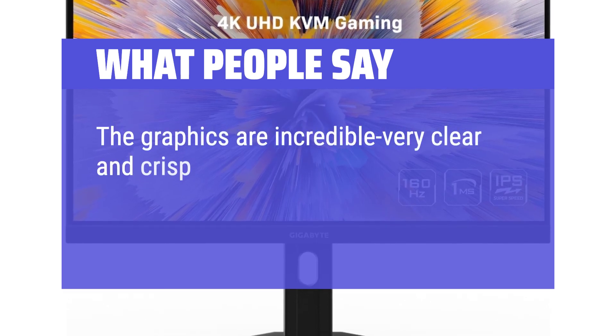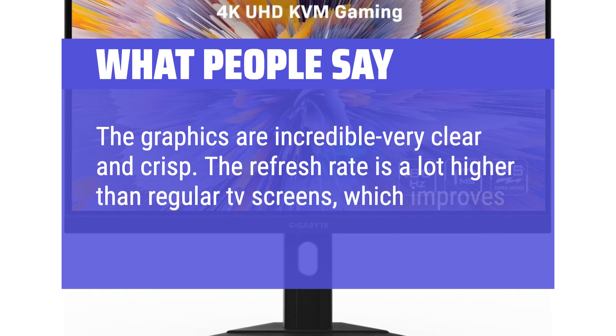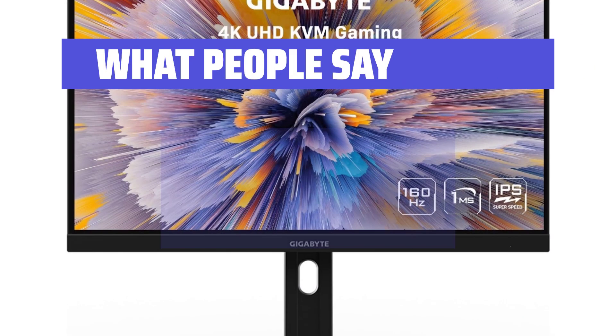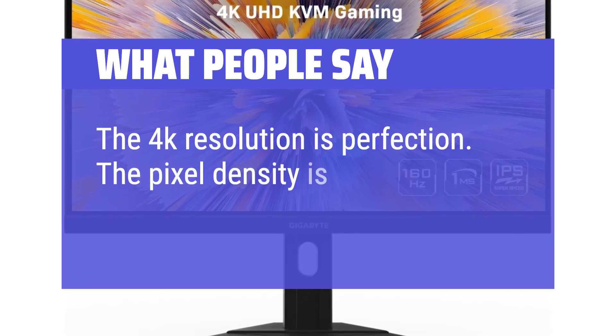What people say: The graphics are incredible — very clear and crisp. The refresh rate is a lot higher than regular TV screens, which improves the gaming experience. The 4K resolution is perfection; the pixel density is insane.